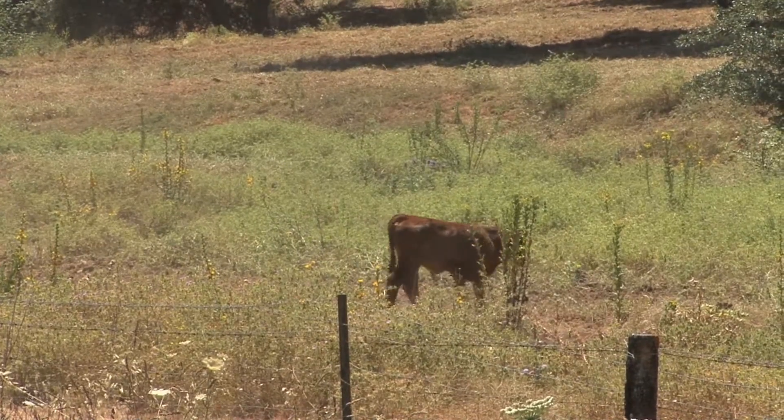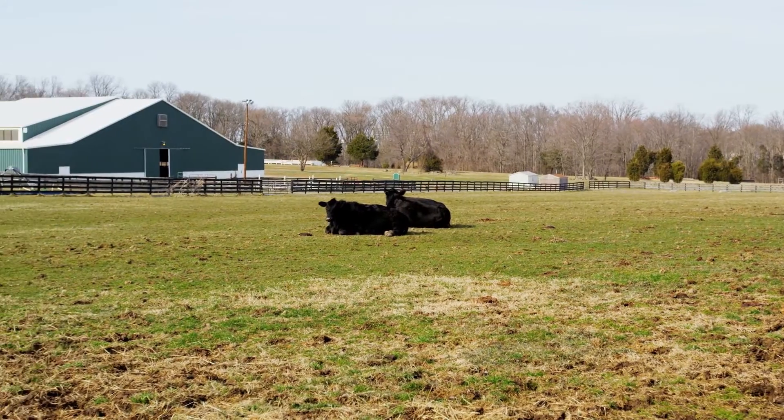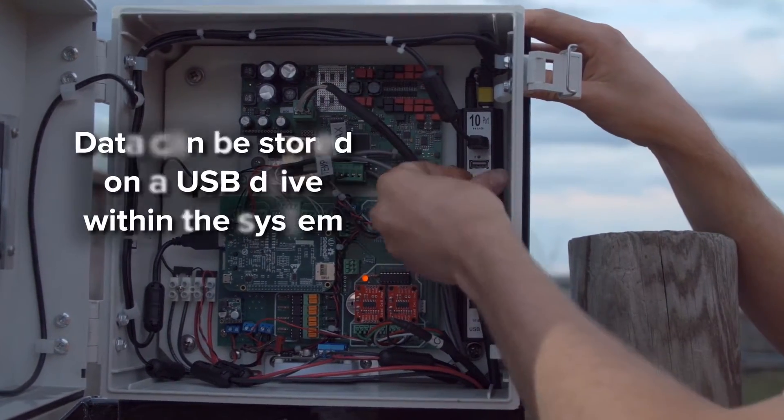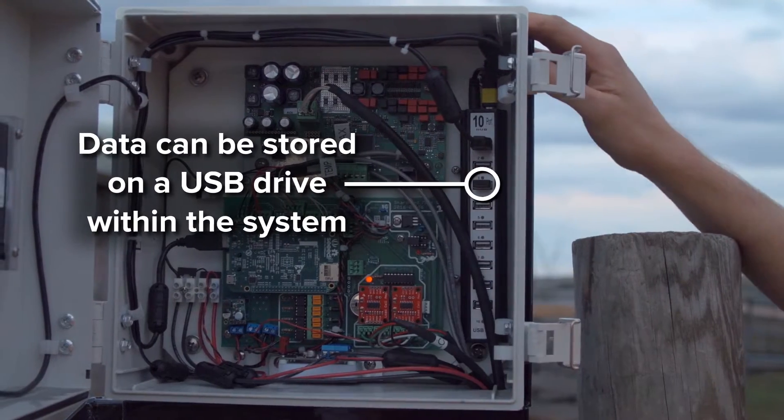For example, you can be notified if an animal hasn't visited the bin for a long period of time, or if the animal's consumption drops. If internet or cellular data are not an option, the data can be stored on a USB drive within the system until it can be retrieved. These Smart Feed bins can be moved, rearranged, and additional units can be added at any time as your operation grows.